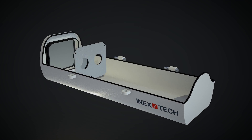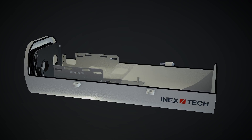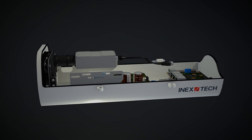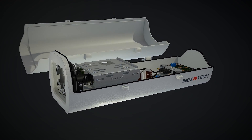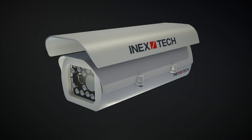Introducing the iZ-A, the all-in-one automatic license plate recognition camera system by INEX Technologies. The iZ-A series is based on a dual-sensor technology, which not only provides unprecedented ALPR accuracy, but also eliminates the need for additional CCTV cameras.